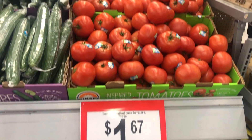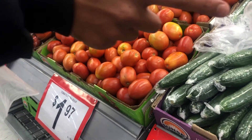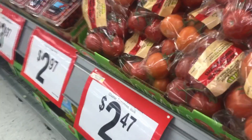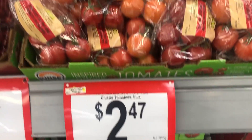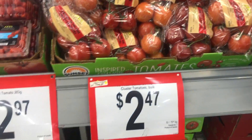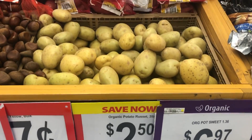Next we come to tomatoes and cucumbers. There are a lot of tomatoes here — the Roma bulk tomato is the cheapest and you can pick your own tomatoes there. There are also the other ones which are clustered and come in packets, and they are the best tomatoes.